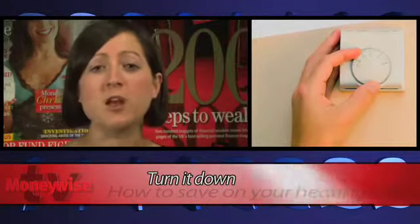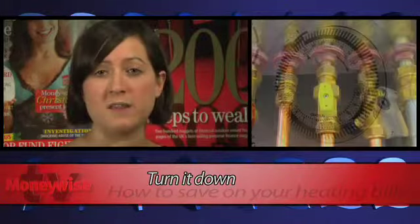It sounds crazy, but turning your thermostat down by just one degree could save you around £55 a year. You should also make sure you use your timer wisely so you only have heating and hot water on when you need them.